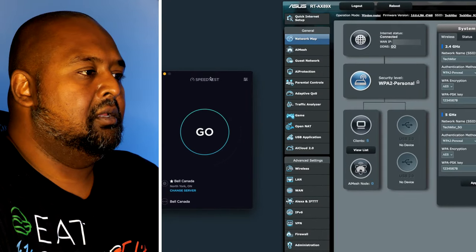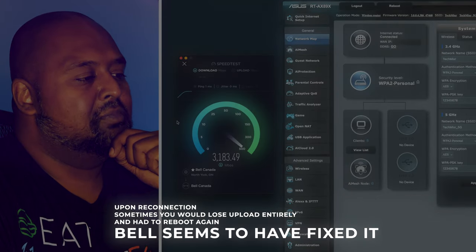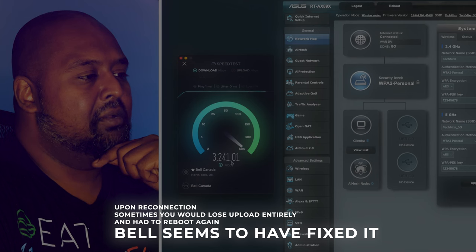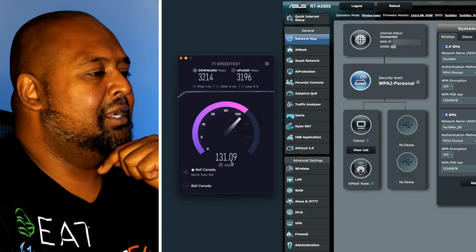Let's try a speed test. If I open speed test here, I might get a download, but I won't get an upload speed. We're getting like full 3.2 gigabit down. What's my upload? We're working — looks like Bell fixed it. Good job. Awesome.